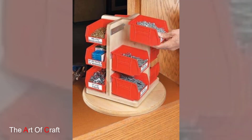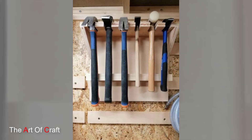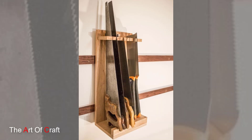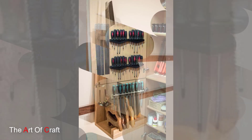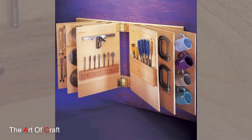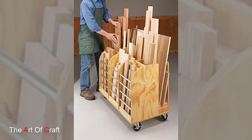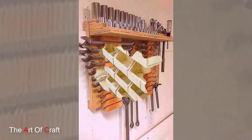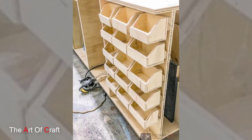One of the most popular wooden tool storage ideas is the classic workbench with integrated storage compartments. Crafted from sturdy wood like oak or pine, these benches feature built-in doors, shelves, and cabinets, offering ample space to store a wide array of tools. The workbench not only serves as a functional workspace but also keeps tools within easy reach for efficient use.